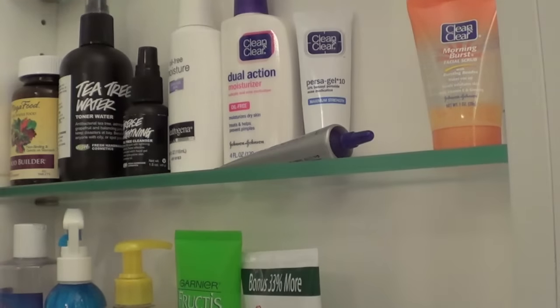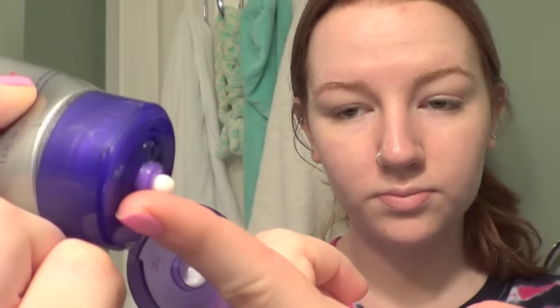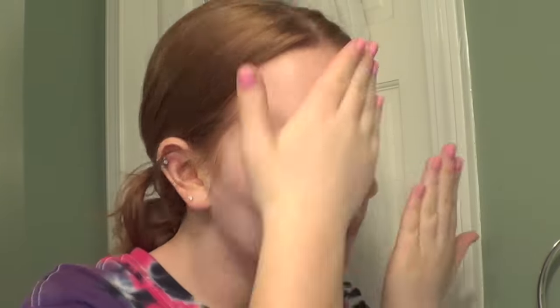Next I grab the second face product that I use every morning, which is the Clean & Clear Advantage Oil Absorbing Treatment. I have super oily skin, so this is great for reducing my shine for most of the day. I just put on a pea-sized amount and rub it all over my face, focusing more on my T-zone because that is where I get the most oily, but I rub it everywhere as well.